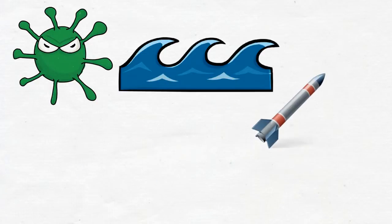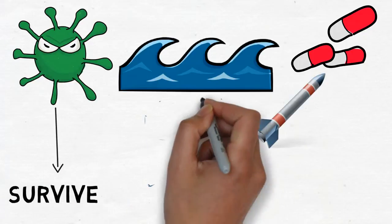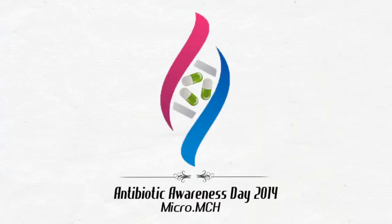The third way that bacteria share genes is through mating of two bacterial cells, and we're going to refer to this technique as conjugation. Bacterium number one, the donor, builds a bridge to bacterium number two, the recipient, through which genes are passed. We'll see you next time. Bye.